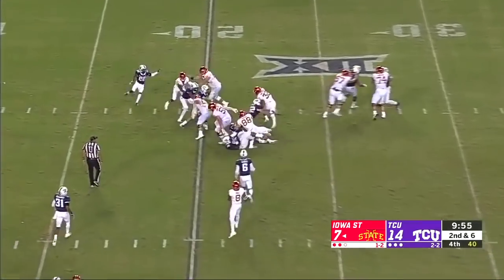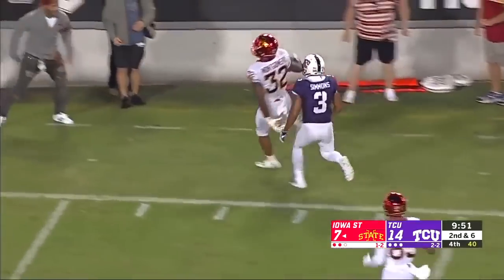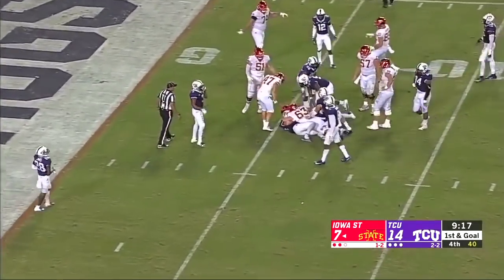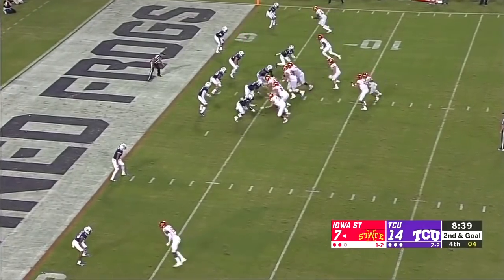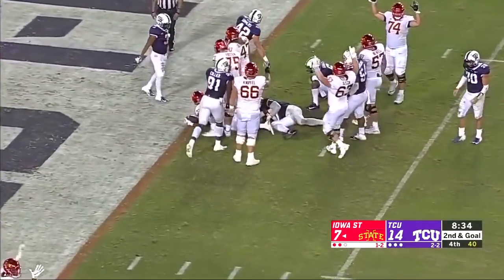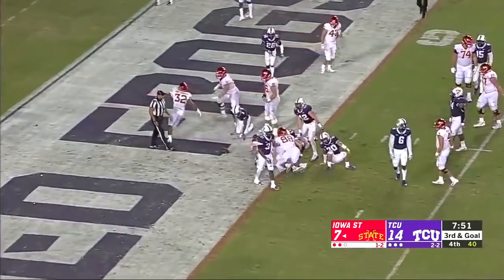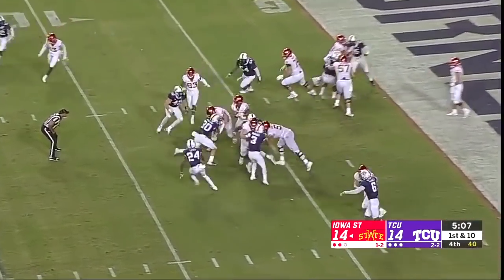Montgomery back in, gets the handoff — stutter step, breaks it outside. Montgomery ushered out around the ten. Montgomery inside handoff — brought down at the six. Montgomery straight ahead to the goal line — he'll be stopped — straight ahead — dives across — touchdown!